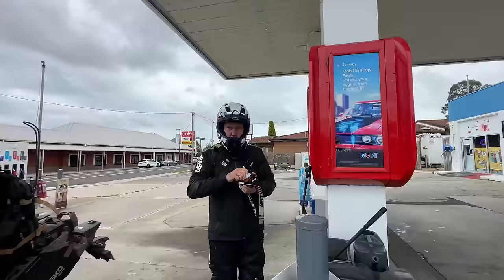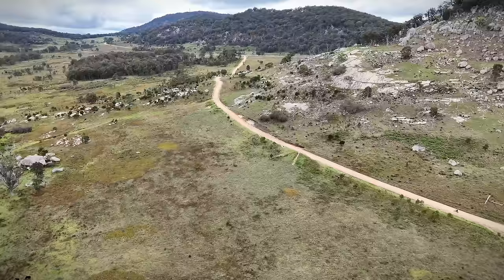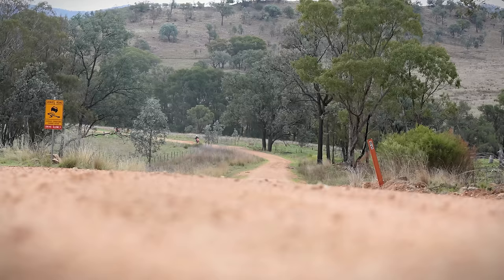We stopped in at Tenterfield for some fuel, some food, and a goggle refresh, then headed on our way to the town of Deep Water — it just happens to be one of the most magnificent routes between the two towns.